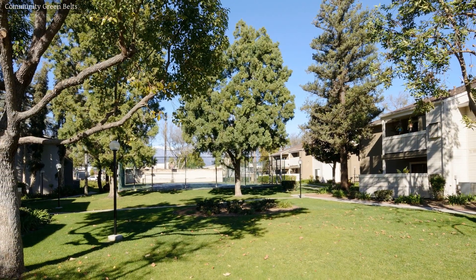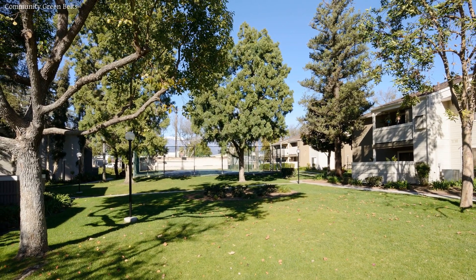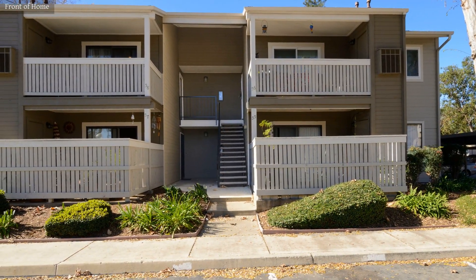If you're looking for a place where you can create some happy family memories, this is a great house for your family to live in. For more information on this condo, be sure to get in touch with us.